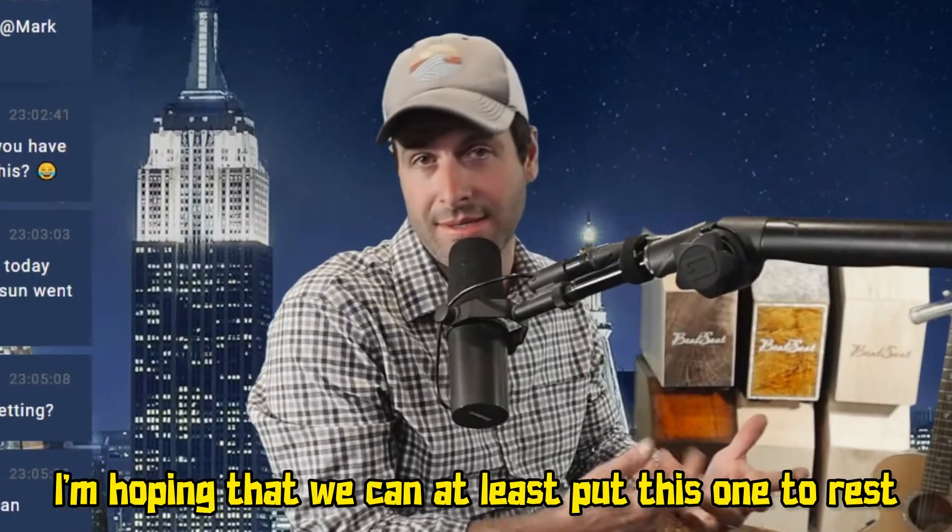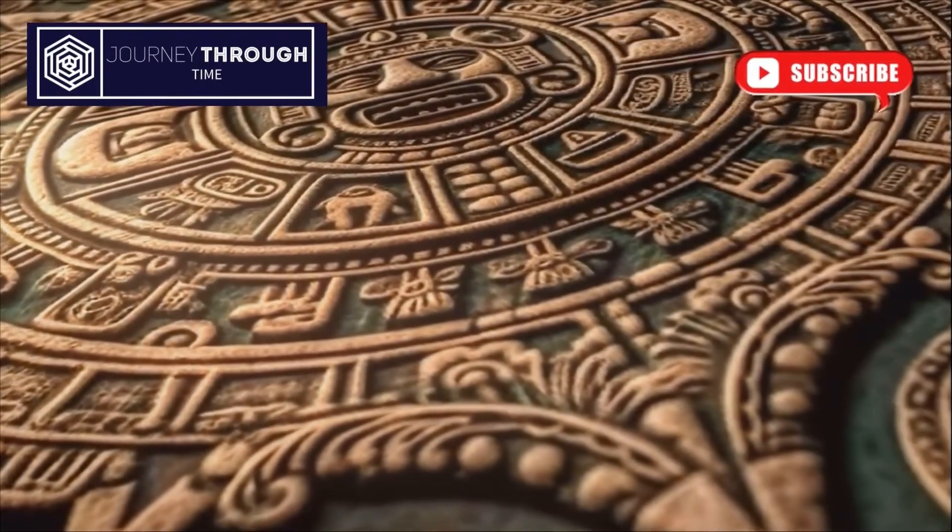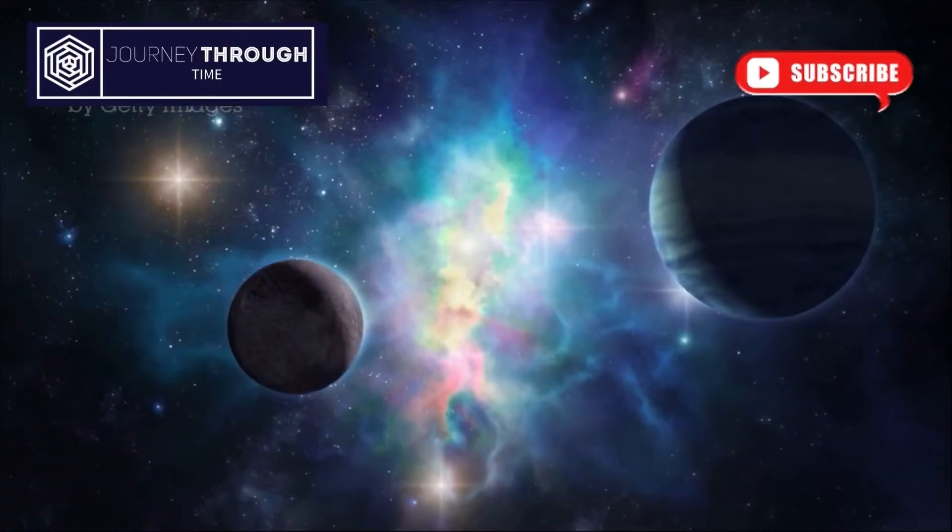I'm hoping we can at least put this one to rest. If you enjoyed the exploration of calendars, don't forget to like, subscribe, and share your thoughts in the comments below. Until next time.